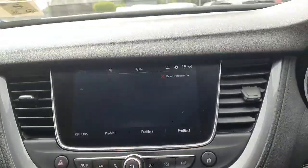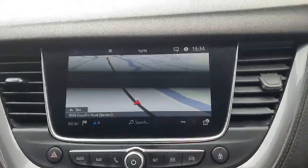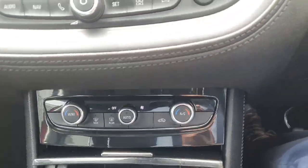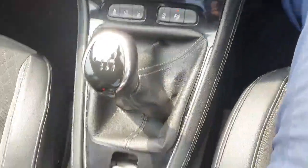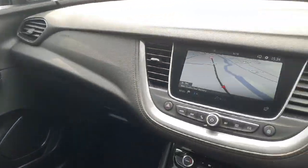Moving over to the entertainment system, it's got satellite navigation as standard, Apple CarPlay, Android Auto, dual zone climate control, six forward speeds, two cup holders, and as you can see the finish throughout this car is absolutely superb.